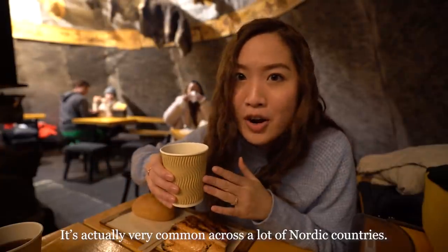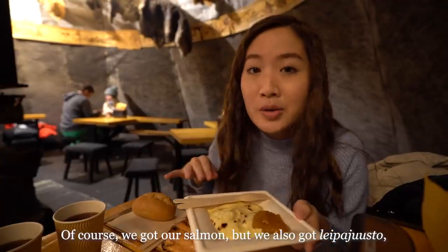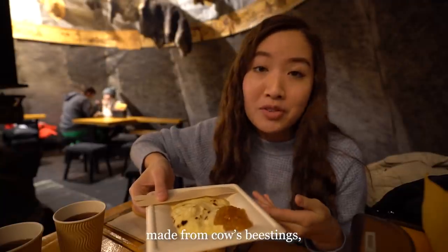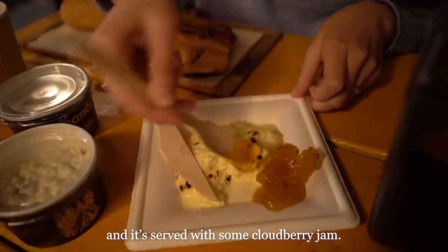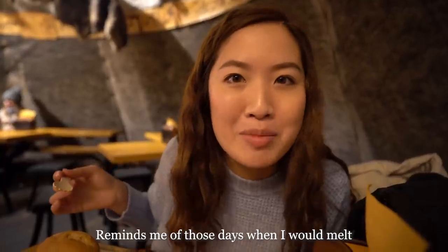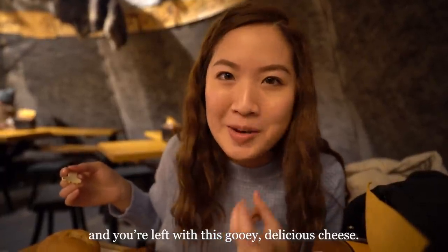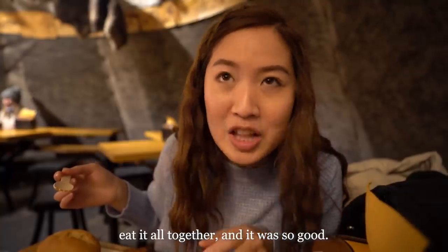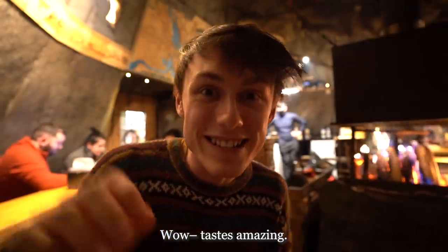Of course we got our salmon, but we also got Leipäjuusto — a fresh cheese traditionally made from cow's beastings, served with cloudberry jam. It reminds me of those days when I would melt string cheeses in the microwave and then squeeze some honey over it. This is like the gourmet version of that. It tastes amazing!